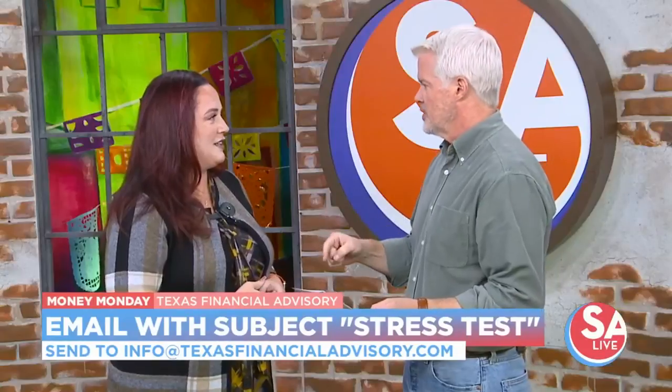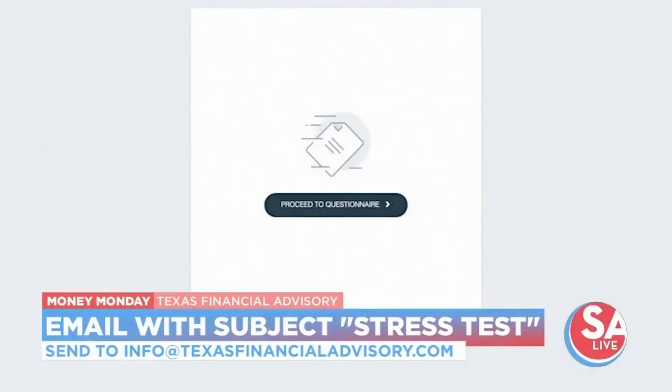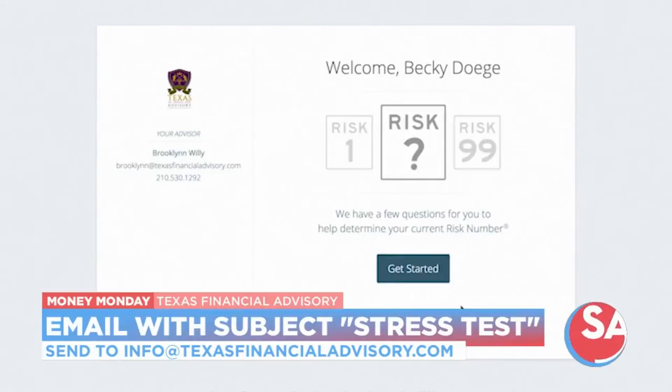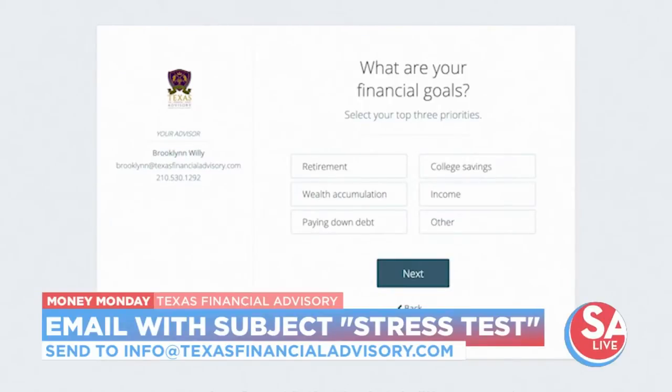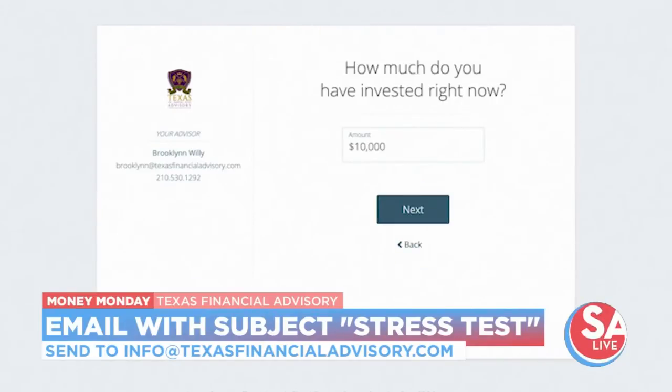Why do you need to stress test your portfolio? A lot of people don't understand exactly how much risk or how little risk they're taking, because there's the flip side — you could be taking too little risk and your money could just be sitting there not doing anything. We've created this tool for our clients and viewers today. Just send us an email with "stress test" in the subject line. Our email address is info@texasfinancialadvisory.com. It'll walk you through these priorities and give you options on how much risk your money could be up against in the market.